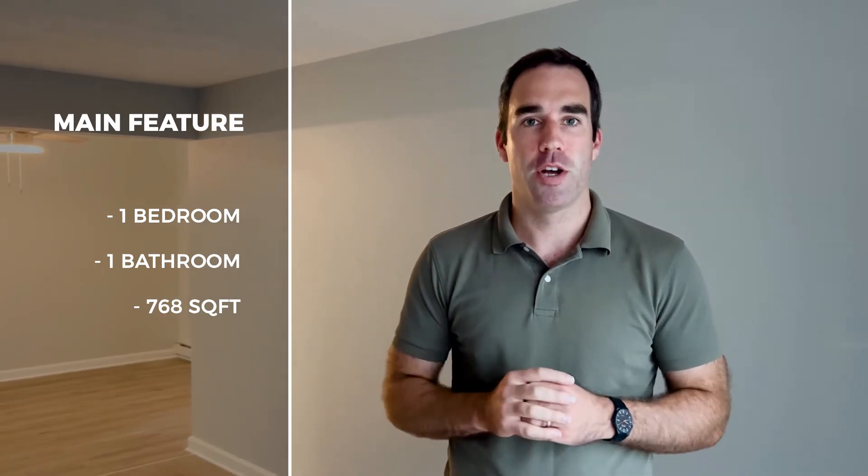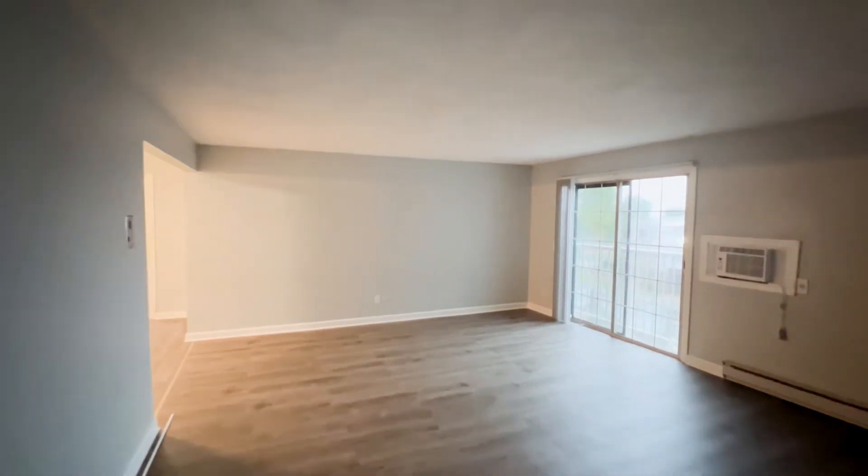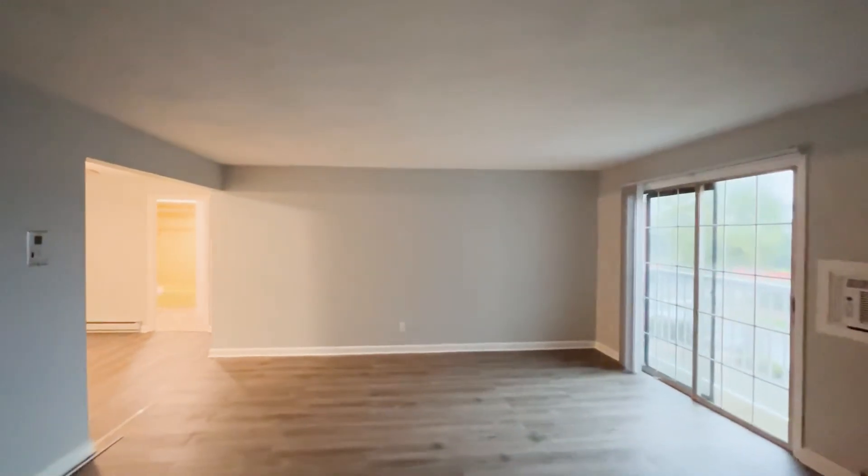Are you a first-time home buyer, or maybe someone looking to downsize, and you're tired of that maintenance and upkeep? Well, if so, I think you'll love our newest condo. This updated one-bed unit is in a great location and has an affordable HOA. So let's go take a peek.